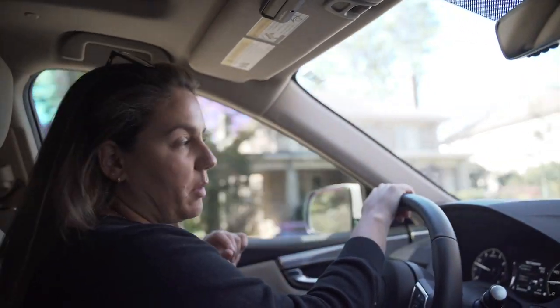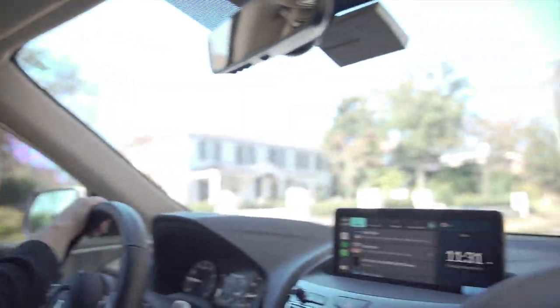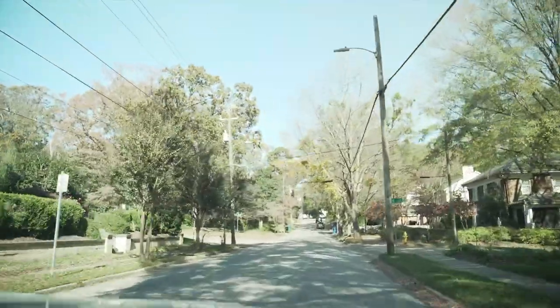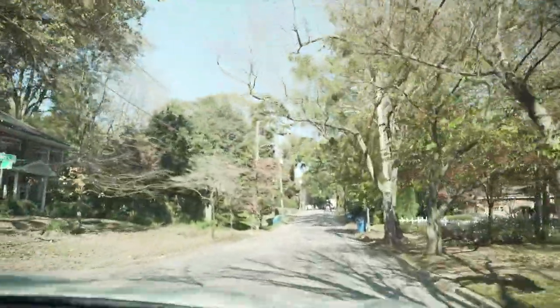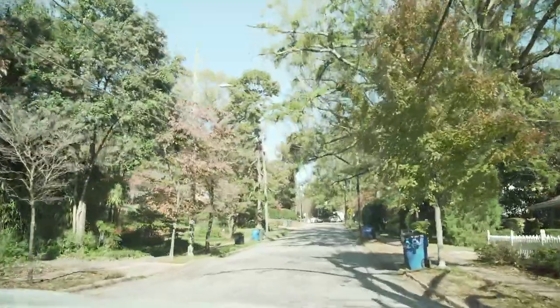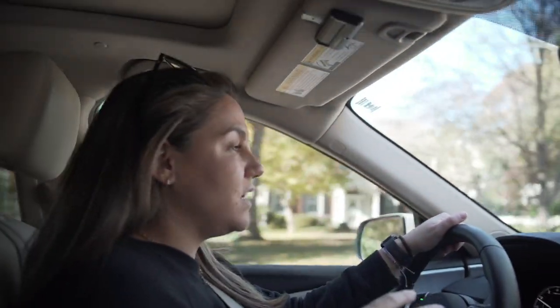That neighborhood is known as Hayes Barton — it's where everybody wants to live. It is the most luscious street in Raleigh, I swear. In the spring and summer it is just one of my favorite streets to drive down. This is the main road in Hayes Barton, and then you have all the little one-off streets off of it with some beautiful, older homes and amazing architecture.